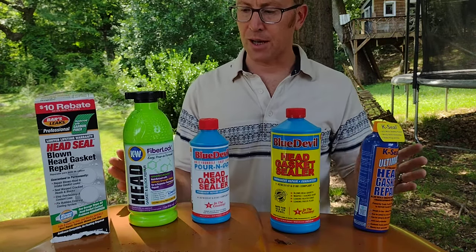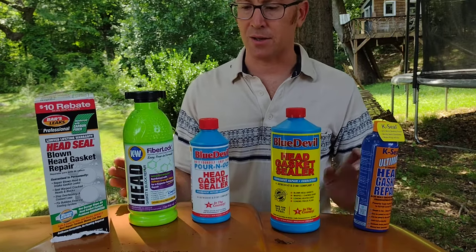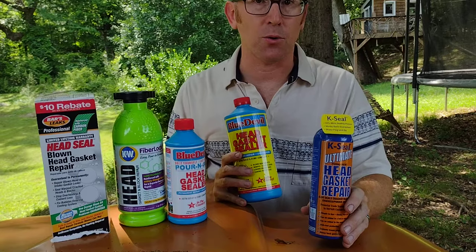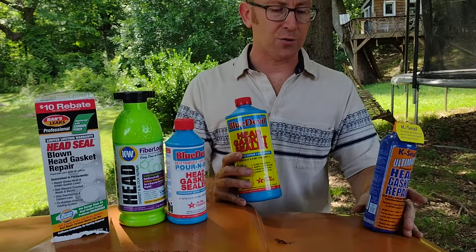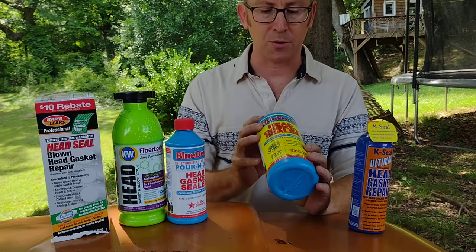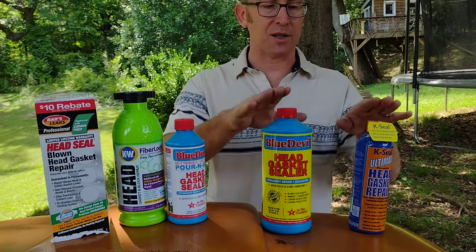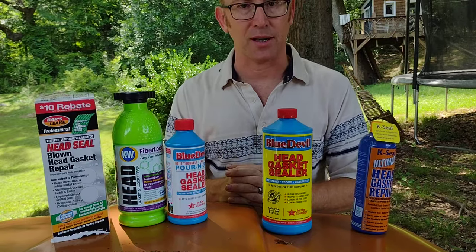So if somebody I knew were going through this process to try these products, I would forget about the bottom three. I would start with K-Seal Pour and Go, and if that didn't work, drain and flush your system and go with the Blue Devil Head Gasket Sealer following all of its directions. If neither of those work, you probably need to replace your head gasket.